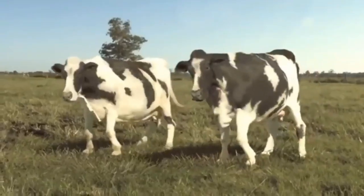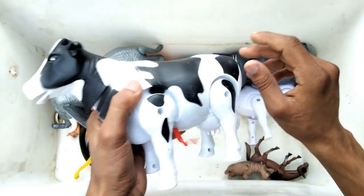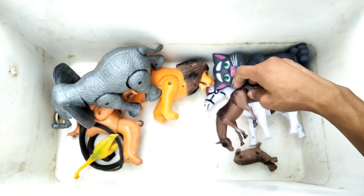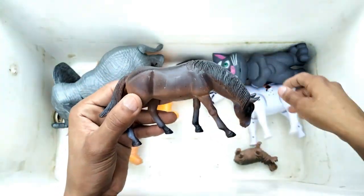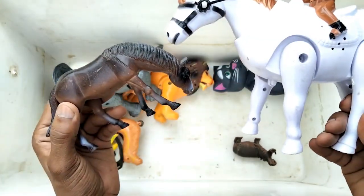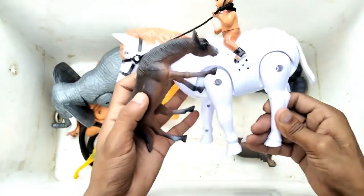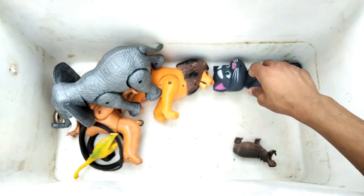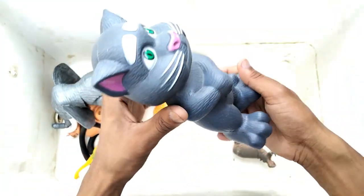Very nice cow. Horse - wow guys, beautiful look racing horse, little size and big size, beautiful guys. And next, Tomcat - wow guys, beautiful look Tomcat.